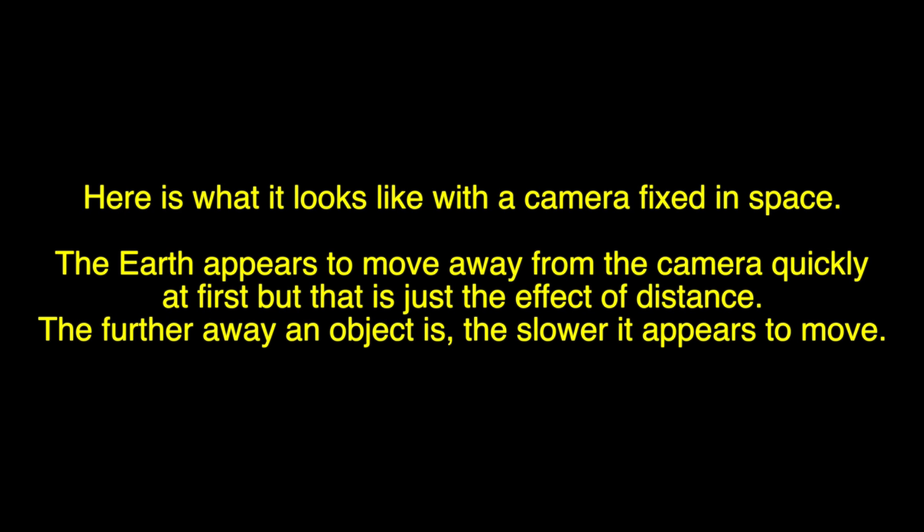To show the Earth's spin, here is what it looks like with a camera fixed in space. The Earth appears to move away from the camera quickly at first, but that is just the effect of distance. The further away an object is, the slower it appears to move.